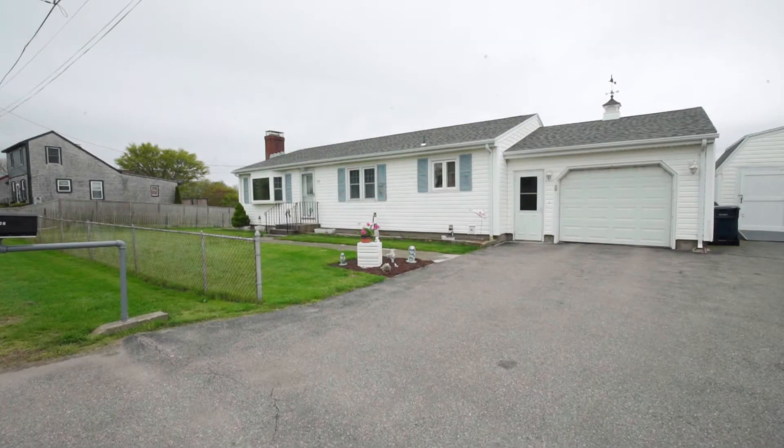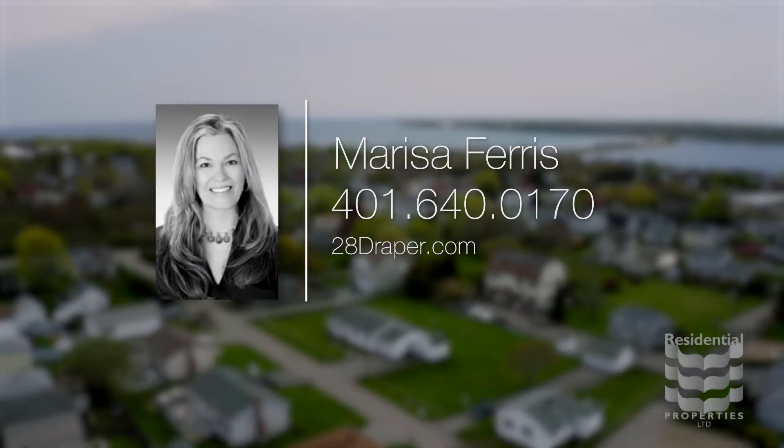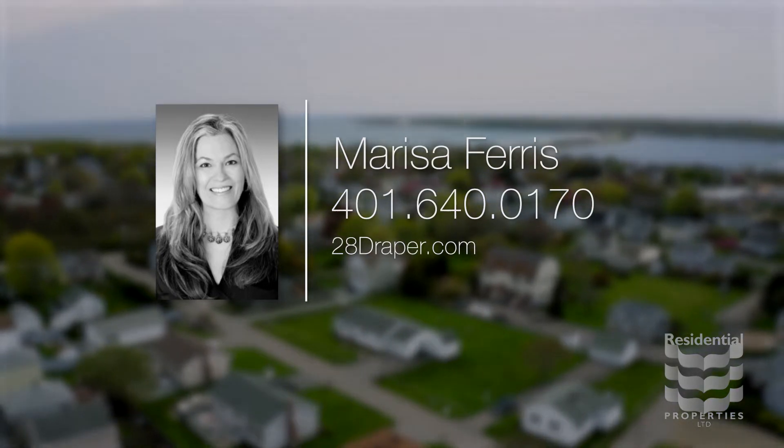For more information on this unique offering, please visit the property website or contact Marissa Ferris at 401-640-0170.